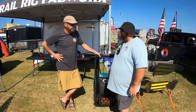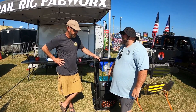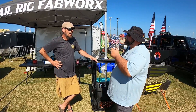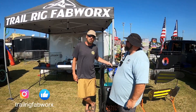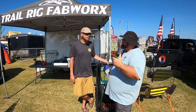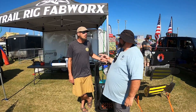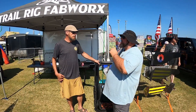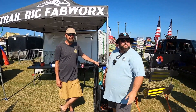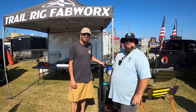Everything you have is top-notch — I really like the products, and I think I might take this one home. If you get a chance, find them on Instagram and Facebook under Trail Rig Fab Works. Their next show will be All Breeds in Put-in-Bay. They'll also be at Myrtle Beach again and Smokey Mountain — this will be their fifth year there. Jeep owners, check them out. Come on out to the show and say hey.